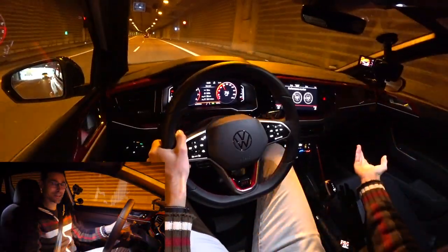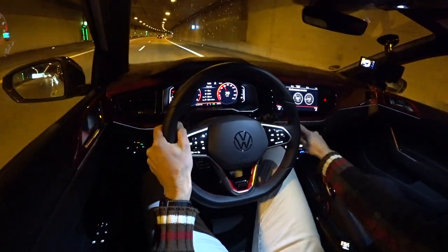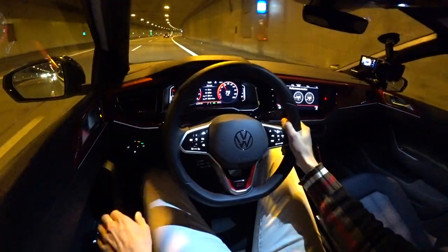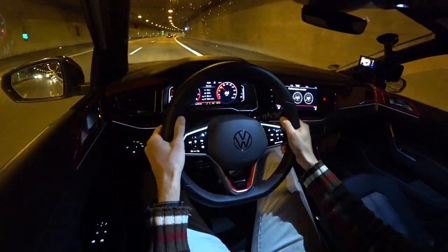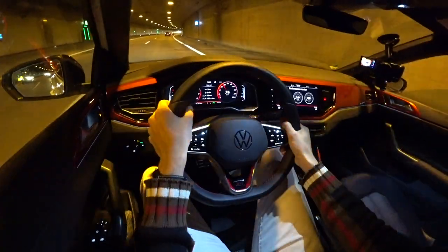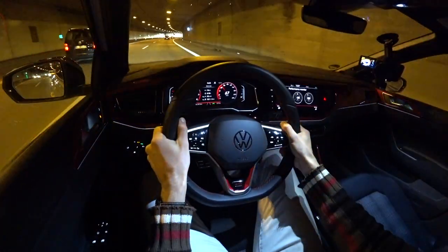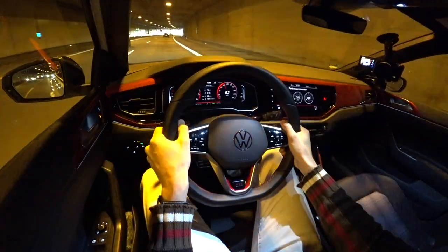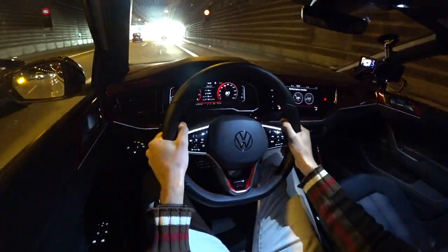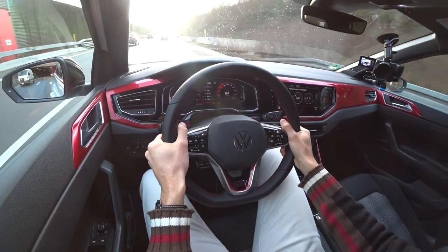But here, the Polo GTI — this is a lot of fun. On the tunnel, you can see the red gauges, a little bit of ambient lighting here also in the middle console — that's also pretty neat. Let's listen to the sound. I think it's more on the inside, but let's find out. Yeah, it's more what you hear on the inside, indeed. Kind of a low frequency, what we hear on the interior. I also use the shifting paddles here for manual shifting — that's also a lot of fun.